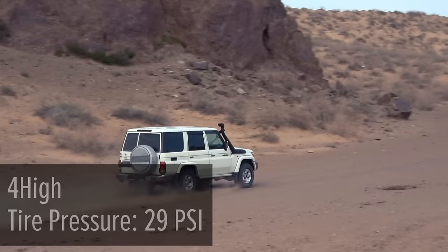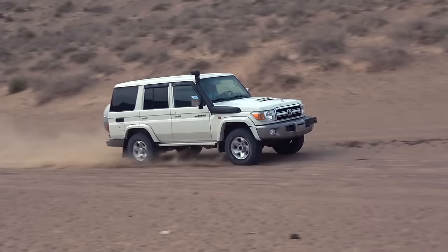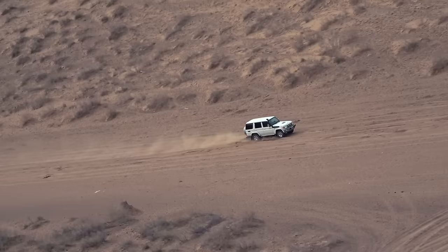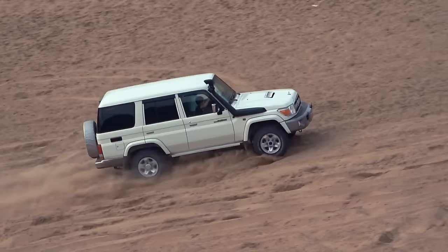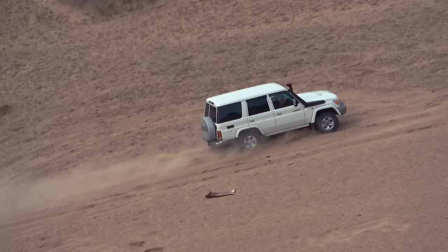The only contestant who has not yet conquered the tedious climb is Toyota Land Cruiser. The central locker is activated and tire pressure is reduced from 41 to 29 PSI. This time the Toyota goes noticeably quicker, completing the first third of the track literally in one shot. Having reached the obstruction where it previously pulled over, now switching to a lower gear and throwing sand with all wheels, the legendary Japanese SUV passes the most difficult section and finishes to the delight of the model's fans.